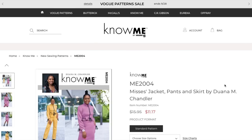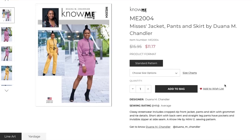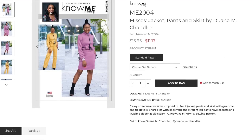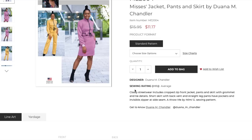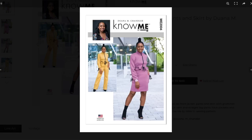Next we have Mrs. Jacket, Pants, and Skirt by Juana M. Chandler — I just love the covers so much. Average rating. Classy streetwear includes a cropped zip-front jacket, pants, and skirt with grommet and tie details. A short skirt with back vent, and straight leg pants with pockets and an invisible zipper at the side seam. This is one of those wardrobe-type outfits where you get the jacket, skirt, and pants all in one.